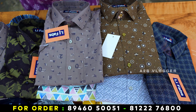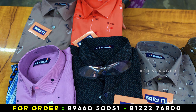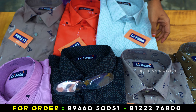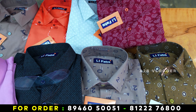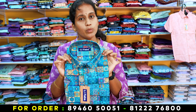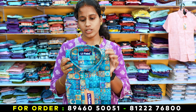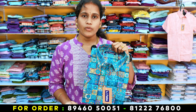We have a collection in the printed shirts. If you look at S to XXL, there are full hand and half hand options. The wholesale rate is 375. The retail price is 800. We have a manufacturing cost. If you look at the affordable price, you can also get a high-quality product. You don't need to doubt the quality.